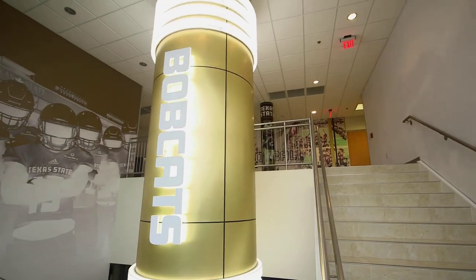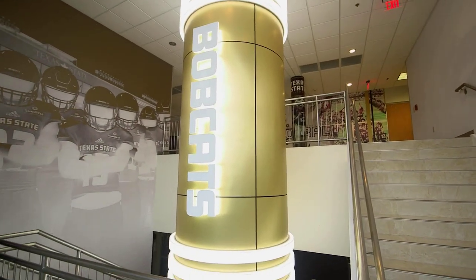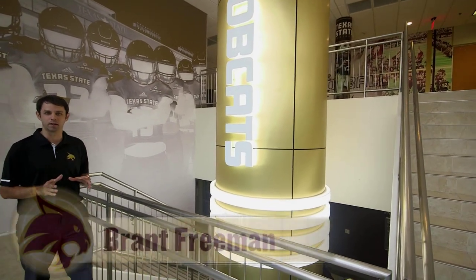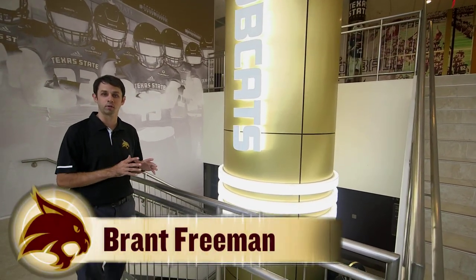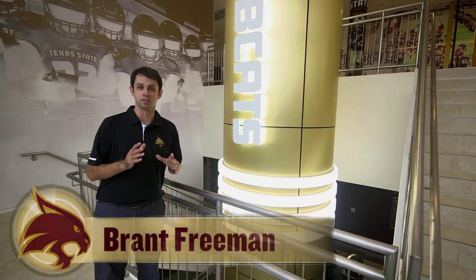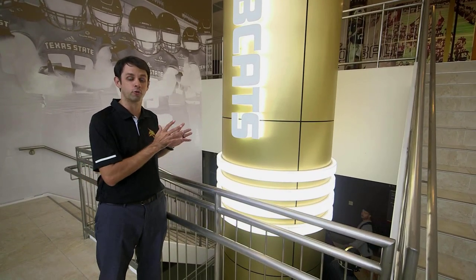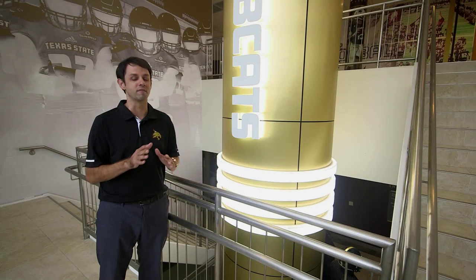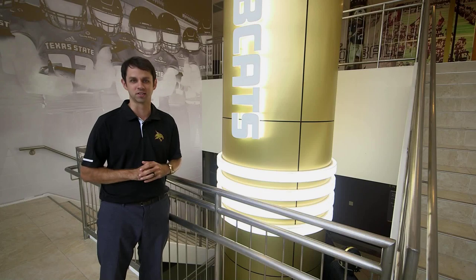Here at the Bobcat Stadium in-zone complex, you can hear players making improvement in the weight room. But have you seen the improvements in the Bobcat Stadium in-zone complex? From new murals honoring those who've made the NFL, to Bobcat team captains having brand new display plaques, and a brand new uniform display on the lower level — one thing is certain: team headquarters have never looked better here at Texas State.